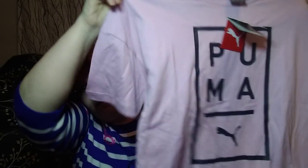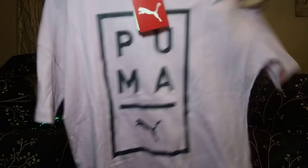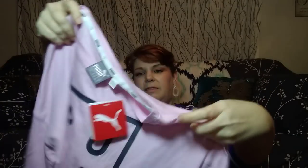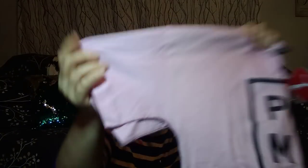Got a Puma, size small, new, $28 t-shirt. I love the feel of it — it's very nice. It's like a high-low — higher in the front, lower in the back, a little oversized. It's cute, cute, cute, and it's new. Nobody sweated in it.